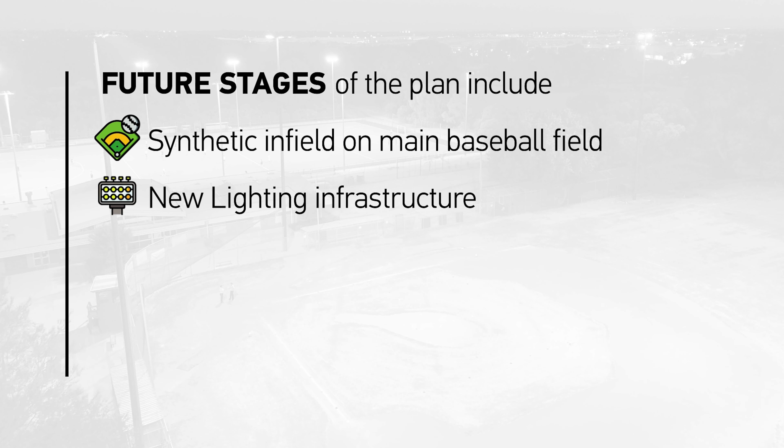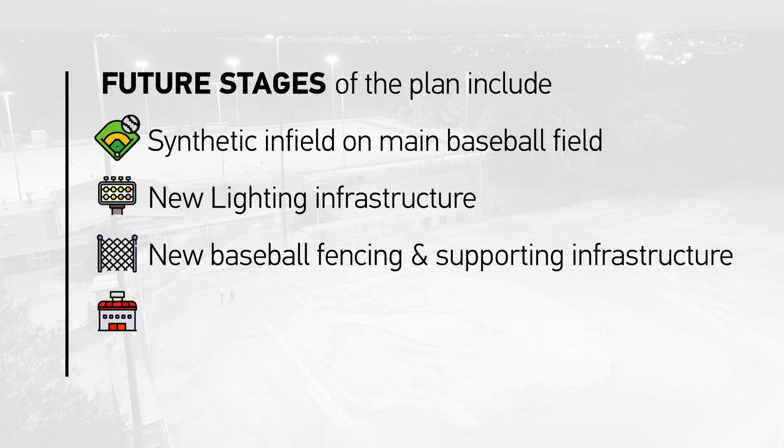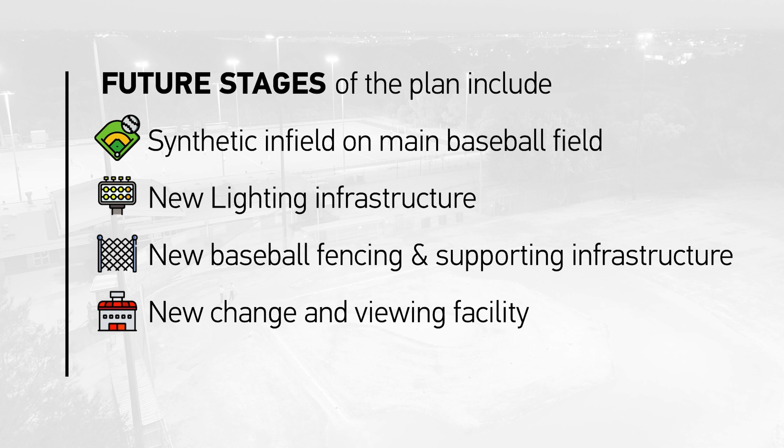New lighting, new baseball fencing and supporting infrastructure, and a new change and viewing facility to service the new hockey field are all part of future stages and subject to funding.